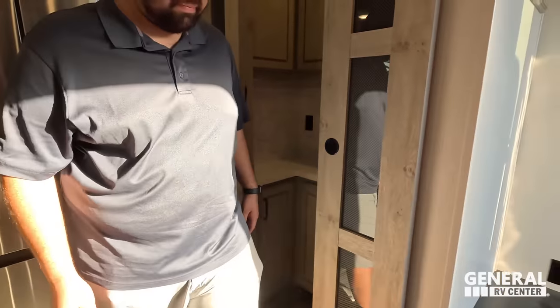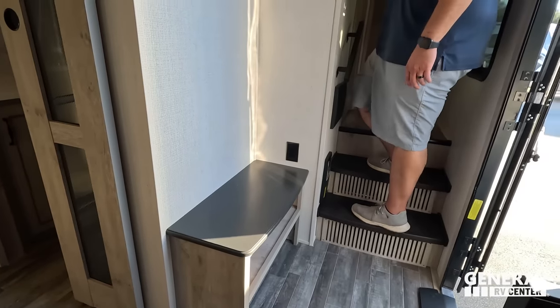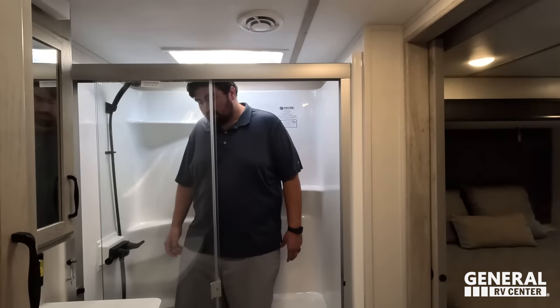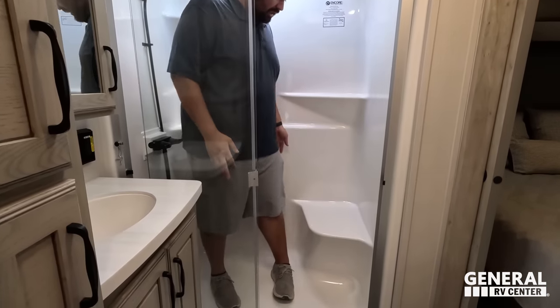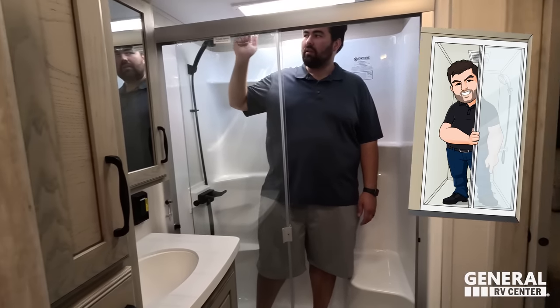Let's check out that shower. There's a place for you to sit and put your shoes on. It's an Encore shower — not radius, which is great for a small unit. You get the skylight in the right spot, plenty of head height, plenty of width, a nice seat, and plenty of depth. This definitely passes — that's a shower test seal of approval right there.